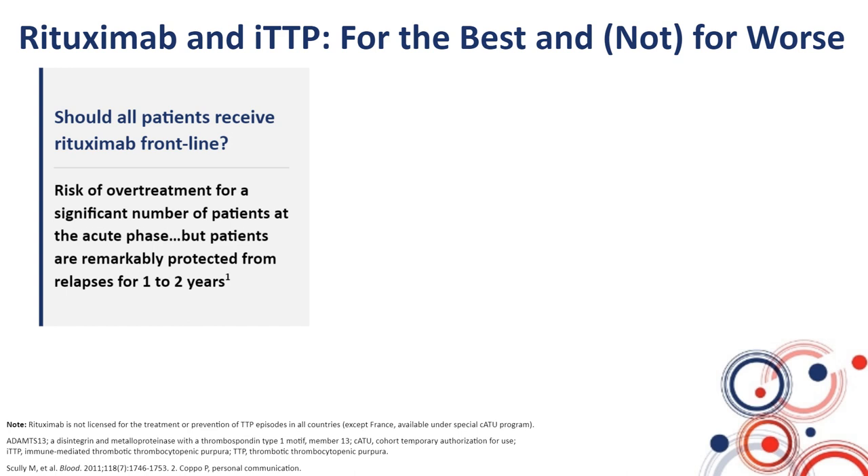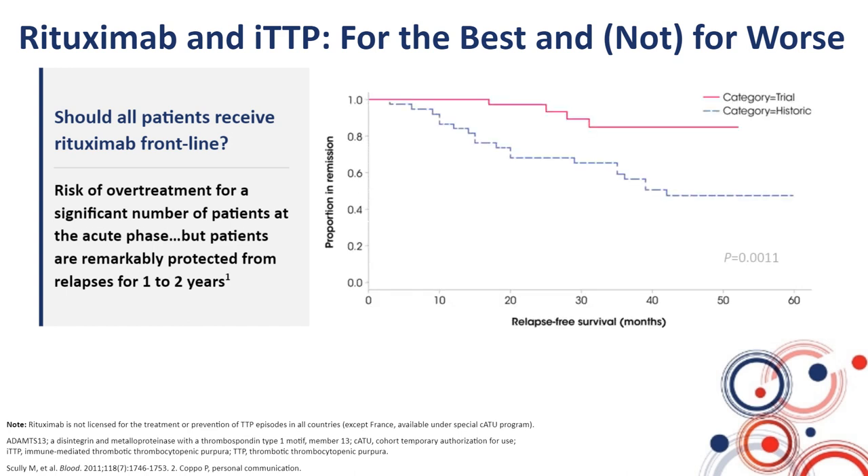Even if rituximab did not profoundly change survival and refractoriness at the acute phase — because it works only after two weeks — it remarkably protects patients from one- to two-year relapses. Patients in this study who received rituximab at the acute phase of the disease did not relapse during almost two years. However, thereafter, if nothing is done, relapses may occur after this period of two years.